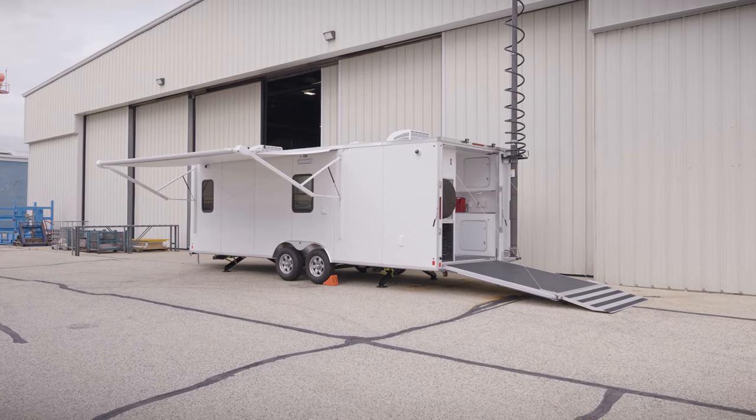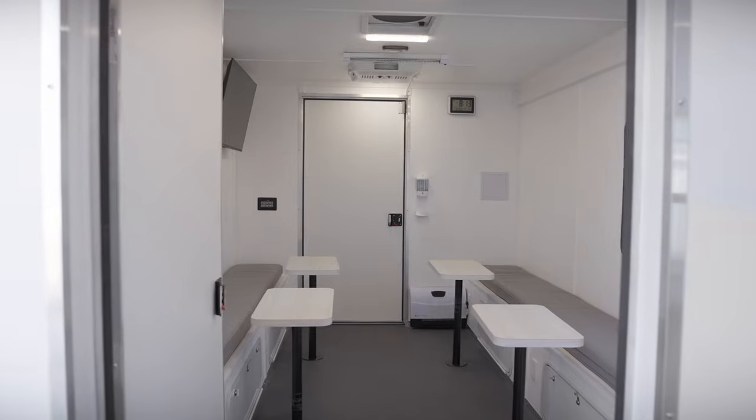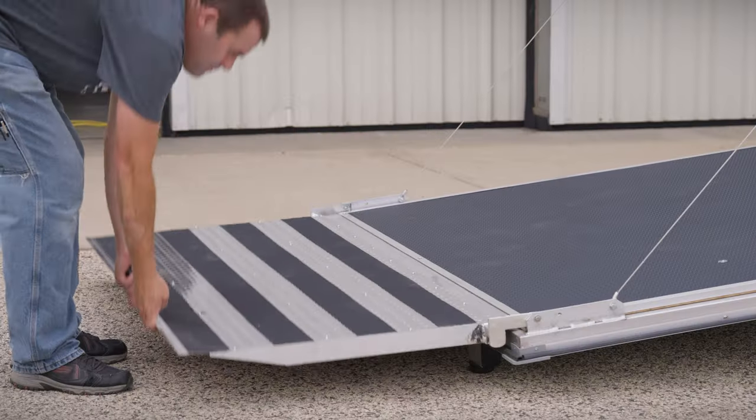Every one of our Incident Command Trailers has a variety of operational capabilities from not only drones, command, rehab, and public health — so that way the assets can be used as often as possible and for a variety of incidents.